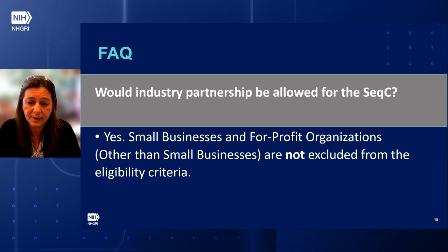Would industry partnerships be allowed for the sequencing center? Yes. Small businesses and for-profit organizations are not excluded from the eligibility criteria. However, foreign components or foreign organizations have not been included.